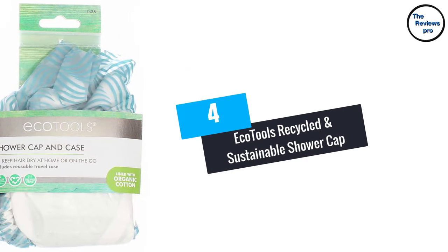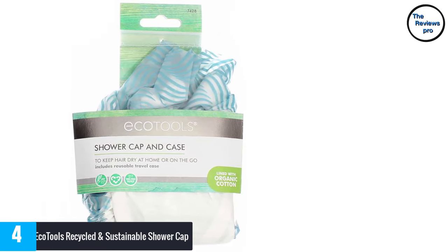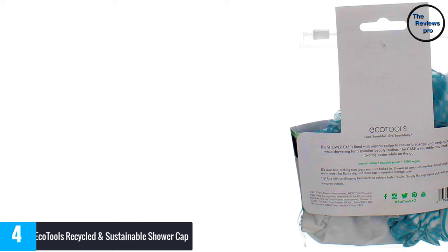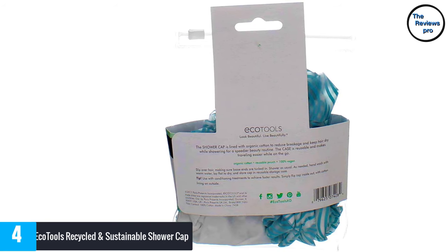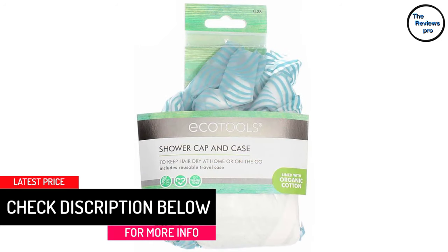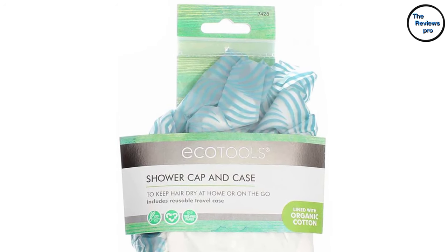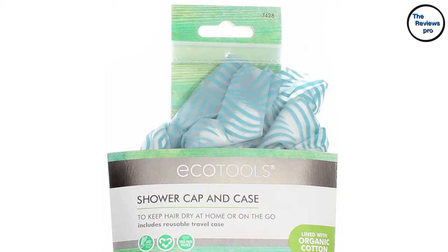At number 4, the EcoTools Recycled and Sustainable Shower Cap. If you're looking to be more sustainable with your beauty routine, consider this best-selling recyclable cap featuring a comfy cotton lining. It keeps your hair dry in the bath or shower, stretches to fit most head sizes and hair shapes, and dries quickly after usage. It's super comfortable, lightweight, and easy to wear. A spa-quality accessory great for adults and women, made with earth-friendly organic cotton. It is 100% cruelty-free and vegan.